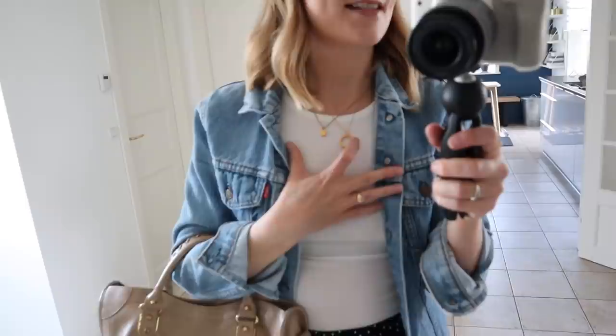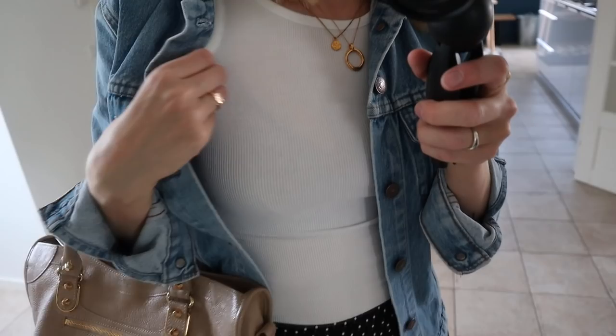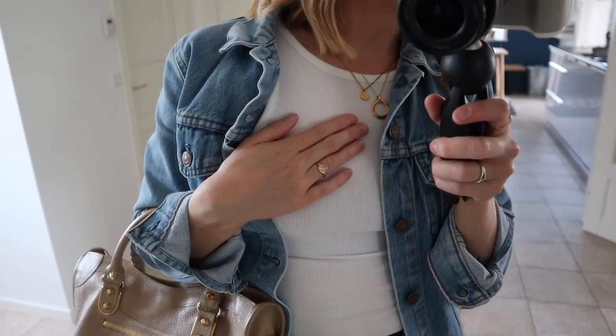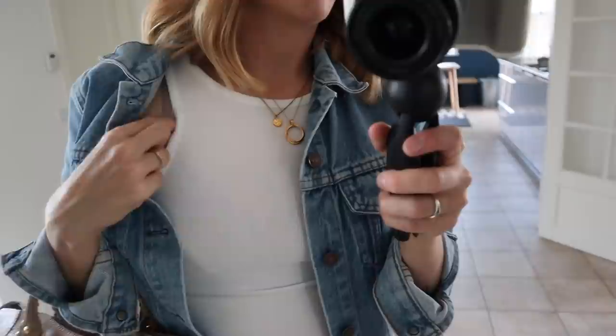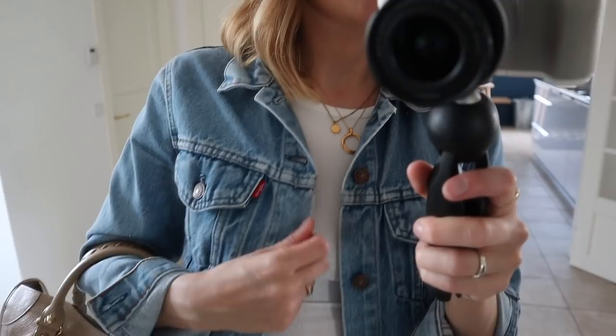Here's what I'm wearing today. My Ray-Ban Wayfarer sunglasses, bought secondhand on Vestiaire Collective a couple of years ago. Wearing those same two necklaces from Wednesday, just without the long one — I really love this layered look with the shorter chains. Then I'm wearing this razorback top in a ribbed quality from Weekday — it's in organic cotton and I love it. I have it in black as well, and currently just wearing it with a regular rose-colored bra underneath.